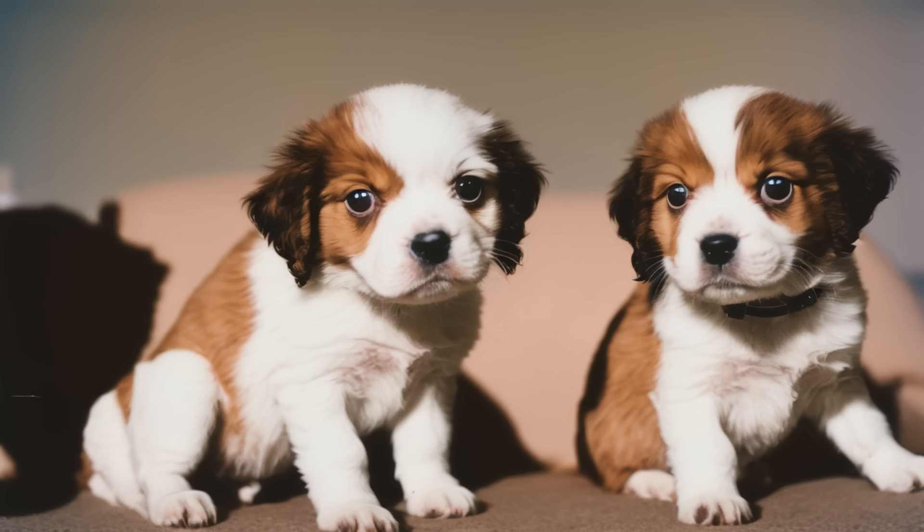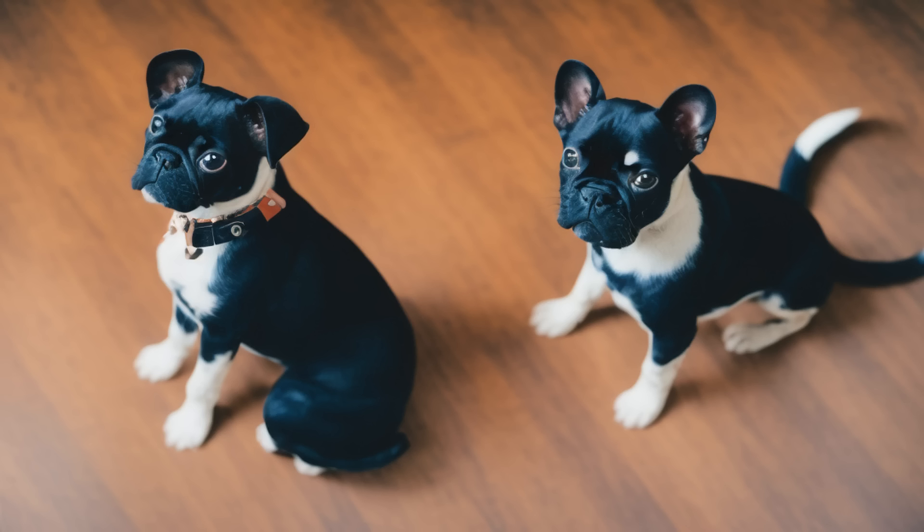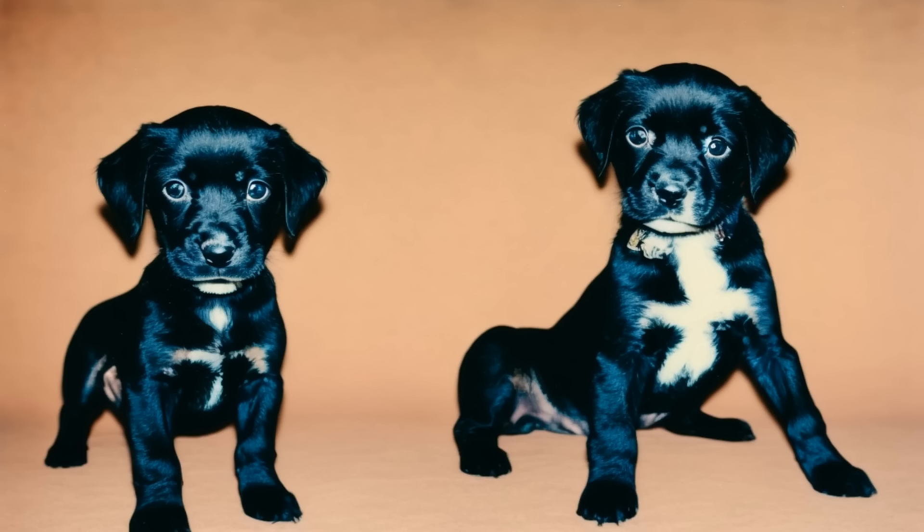Stick to a routine. Puppies thrive on routine and consistency. Establish a schedule for feeding, playtime, potty breaks, and training sessions, and stick to it as much as possible. This will help your puppy feel secure and establish good habits.